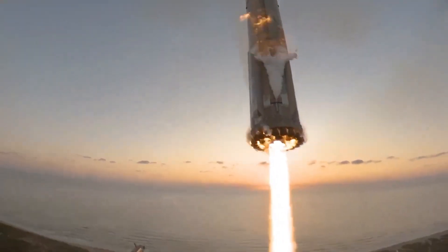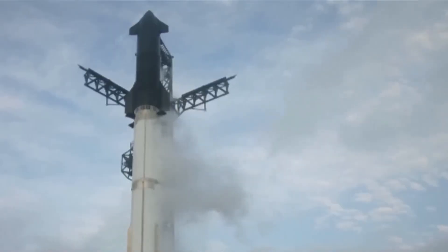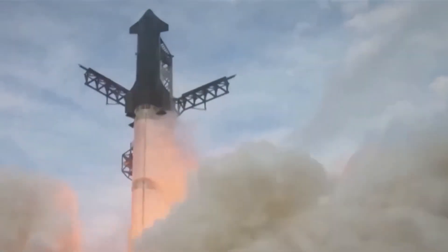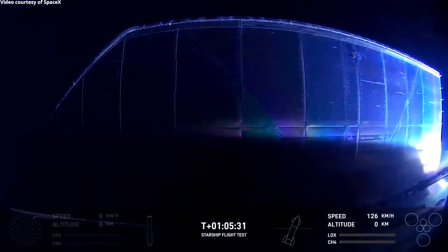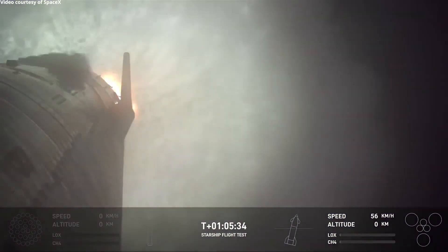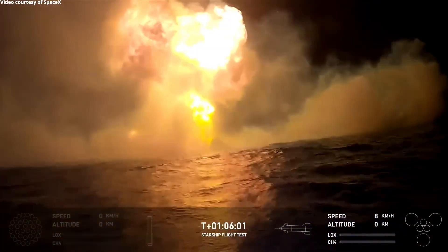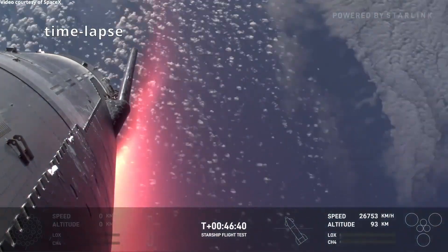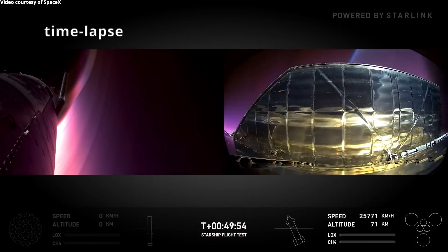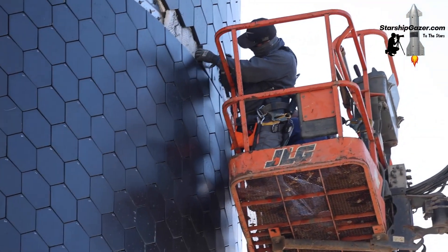Although SpaceX is preparing for its sixth Starship test flight, there are still important issues to address before the rocket is ready for launch. While Flight 5 was a major success, with the super-heavy booster caught midair by the chopstick arms, there were some problems with the Starship upper stage during its splashdown in the ocean. Shortly after landing in the Indian Ocean, the ship exploded, showing that further improvements are needed. One of the key areas requiring upgrades is the heat shield.